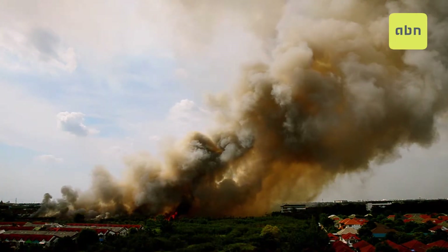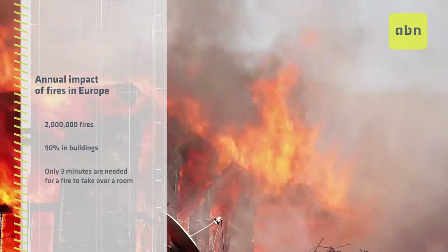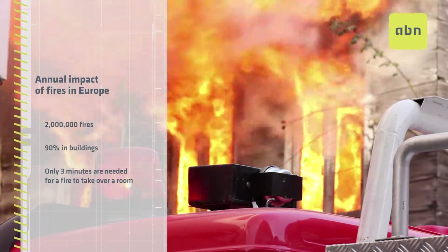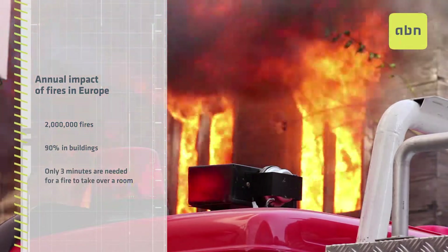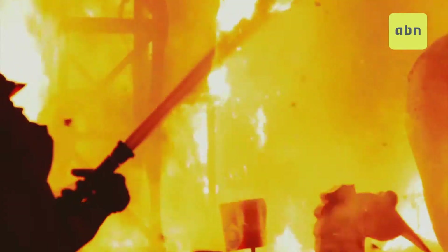Every year in Europe they declare more than 2 million fires. 90% are produced in buildings and it takes only 3 minutes for a fire to take over a room. This is because more and more flammable materials are being used.